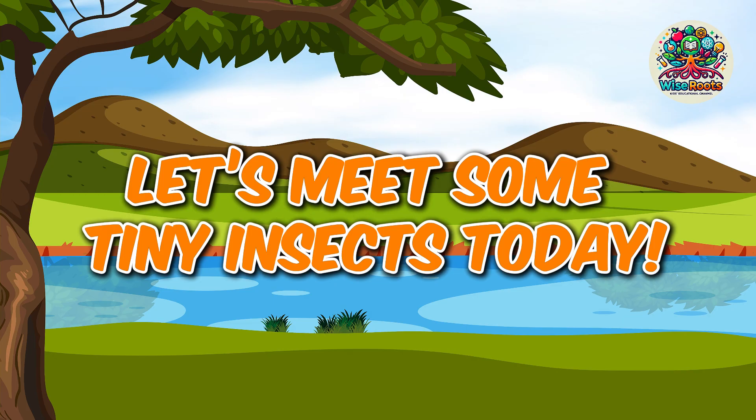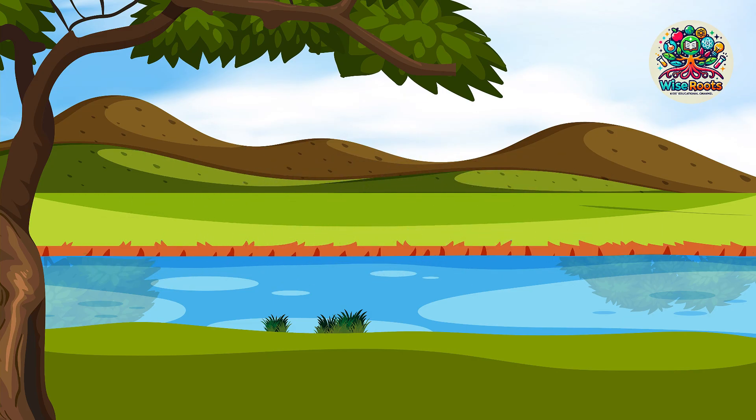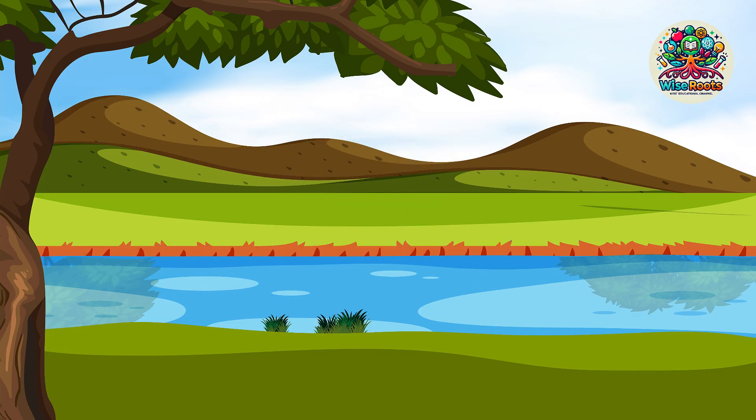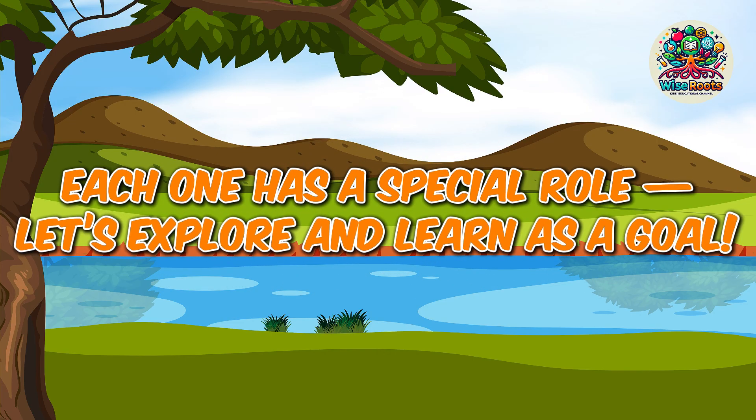Let's meet some tiny insects today. They crawl, they fly, they buzz and play. Each one has a special role — let's explore and learn as a goal.